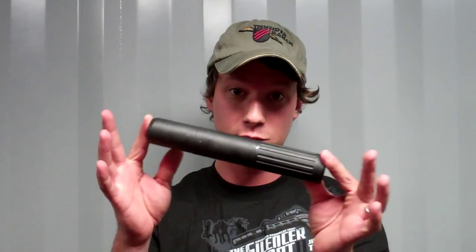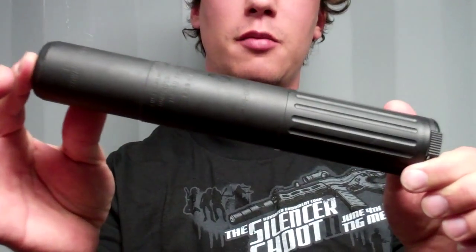Here at Advanced Armament, we do a lot of military stuff. This is our 7.62 SD silencer the gentleman was asking about. It's really a 308 or 7.62 NATO cartridge, designed really for military spec cartridges. Can you adapt it to other calibers? And the answer is yes.